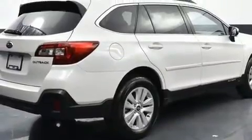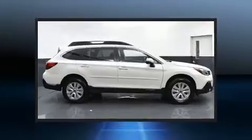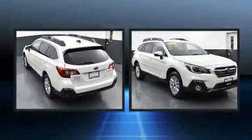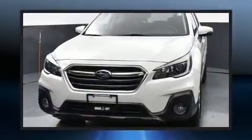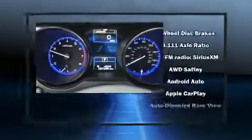All-wheel drive keeps this model firmly attached to the road surface. Subaru infused the interior with top-shelf amenities such as a tachometer, an automatic dimming rearview mirror, front dual-zone air conditioning, remote keyless entry, a roof rack, and more.